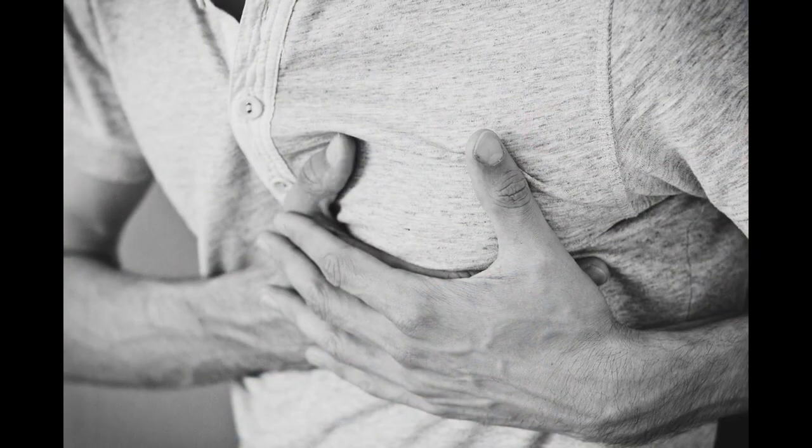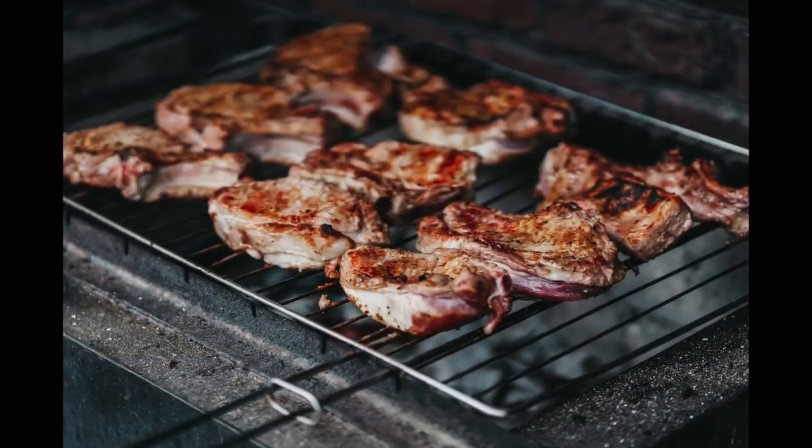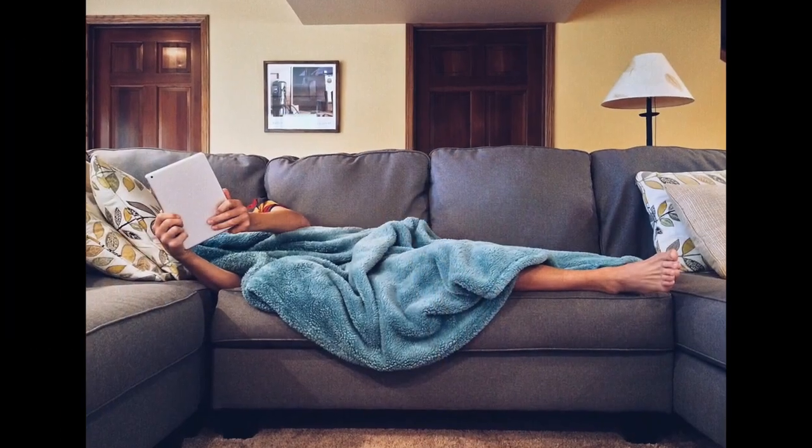Did you know that heart disease is the leading cause of death worldwide? It's not surprising with our modern diet and lifestyle. We're consuming more meat, eating foods with high-fat content, dealing with more stress, plus we're not getting enough exercise.